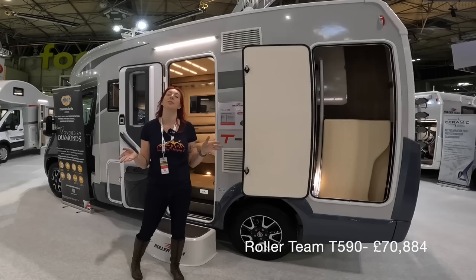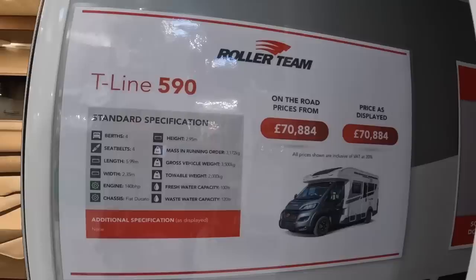Let's dive in. I found another one I really like — this is a Roller Team T590. It's 5.9 metres long, under three metres high, and has four berths and four seat belts. It's on a Fiat Ducato chassis. It's not got a brilliant payload — only about 300 kilos — so for four of you it might be a lot. But I'll show you why we've included it in this roundup.